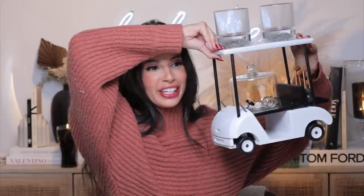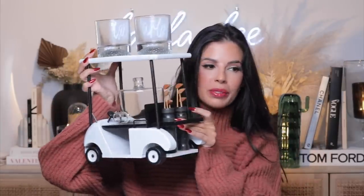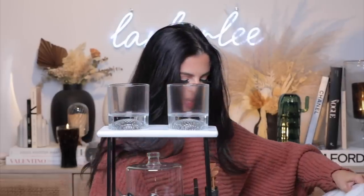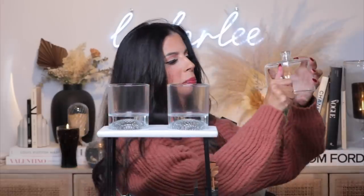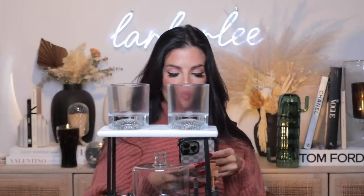This is so freaking cute — I've never seen anything like this. And yes, it really rolls. It has little wooden golf clubs on the back. This is so freaking cute. We have to go show Tyler. So we gotta put that on — there we go. Now we can pour the whiskey for the boys. Let's go give this to him and I will show you his reaction.